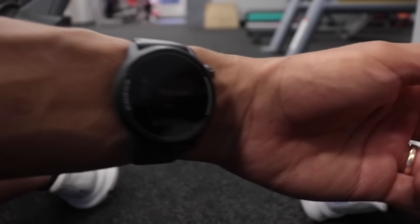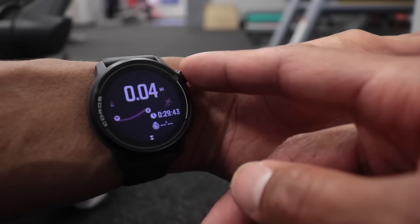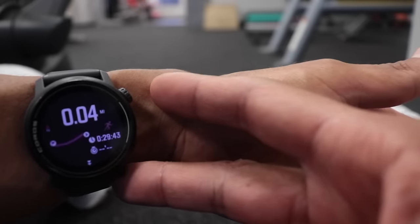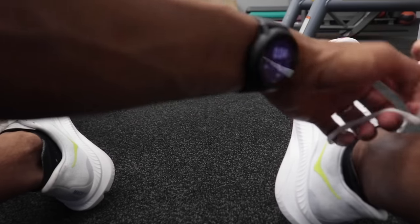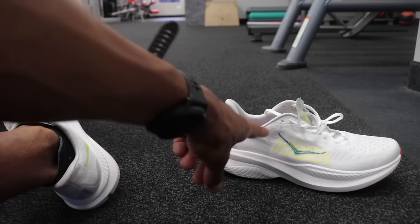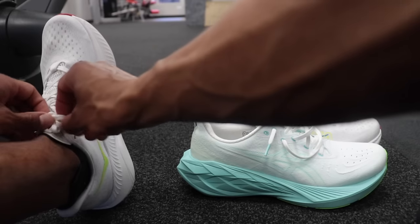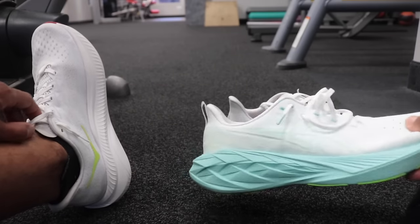Feeling good today. Let's see what we got — pushed the pace a little at the end. Got four miles in 29 minutes. Four miles in the Mach 6. This is a fast shoe versus a slow shoe for the Nova Blast.